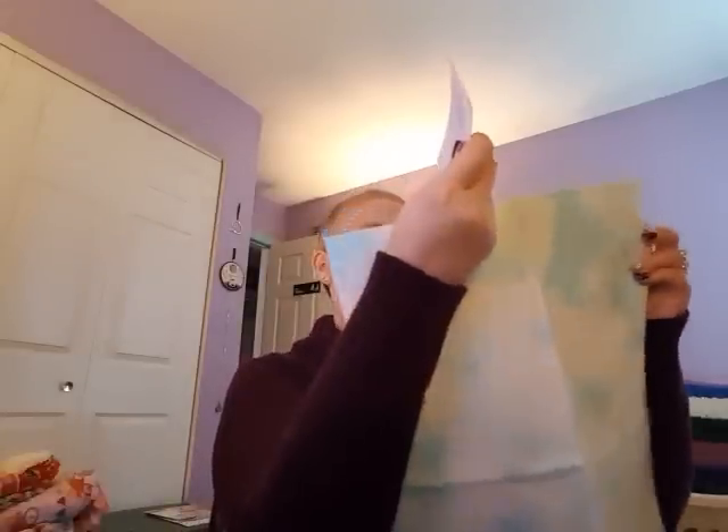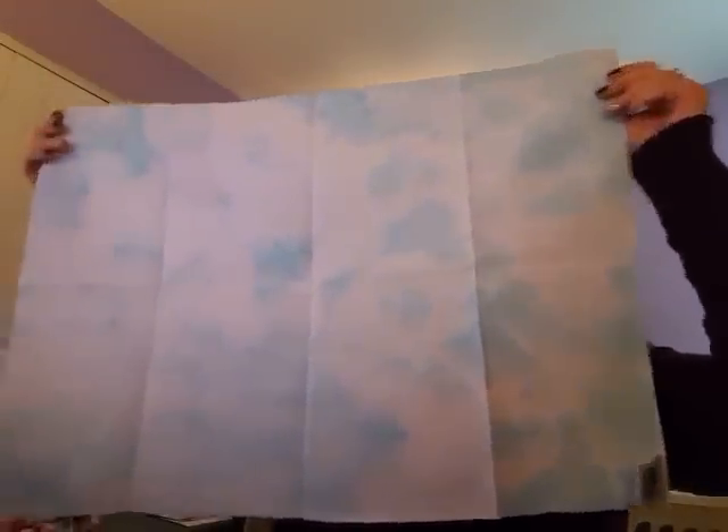I got 32-count Jobelan but I also got some linen. I belong to her fabric of the month club and this is for January — it's a really cool fabric. I love it, it looks like a sky. Something all in black would look good on that. It's not big enough for the big piece, but I don't need a big piece for that black rose. I think I just found the fabric I'm going to stitch it on!